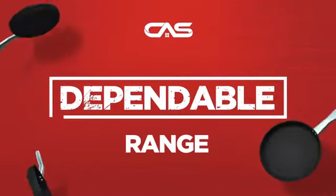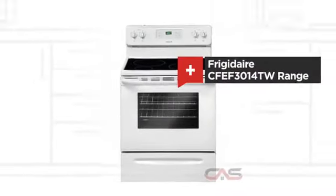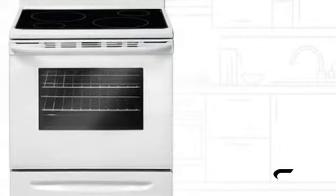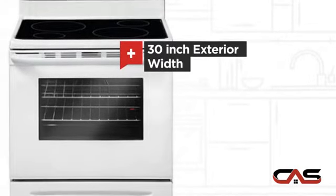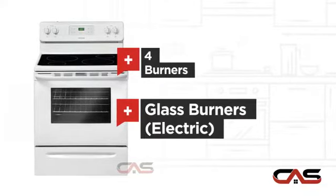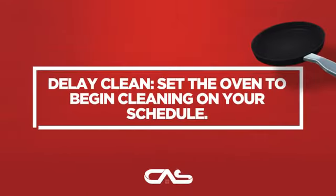Need a dependable range? Try this range model from Frigidaire. It offers many features: a spacious 30-inch design, self-cleaning, four burners, and electric glass power, and much more.